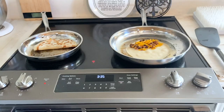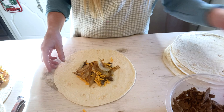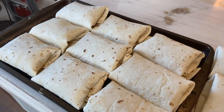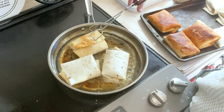Then there's that sliced beef for the beef chimichangas. I just add the beef, some cheese, and sautéed onions on top, then fold them up. A chimichanga is just a fried burrito, so you fold them up and fry them in some oil — quite a bit more oil than when you're searing the quesadillas. I ended up with about 12 of these. Those chimichangas were the last meal of the second day of freezer meal prep.